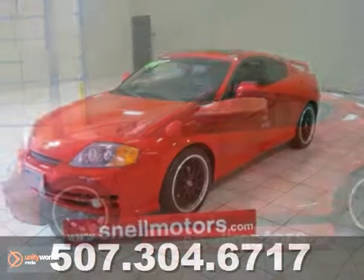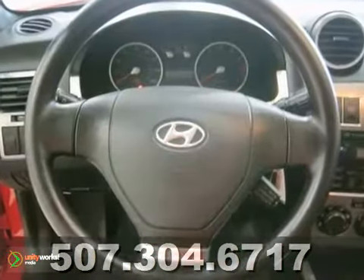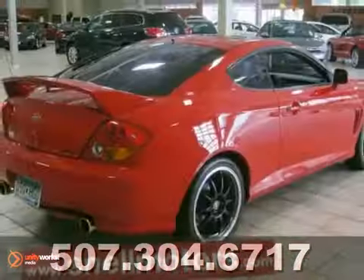You can't go wrong with this 2004 Hyundai Tiburon. If you know how to drive a manual transmission, this would be a fun car to get out on the road. This vehicle is loaded with leather seats, a sunroof, and much, much more. This is a hard-to-find car. Don't miss out. See this Hyundai for yourself today.